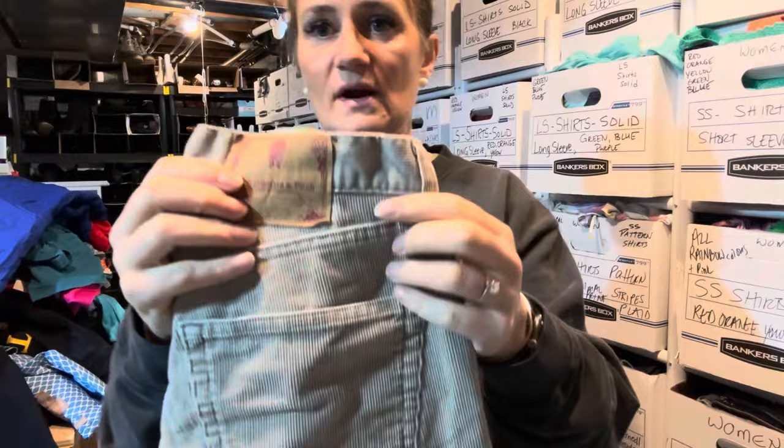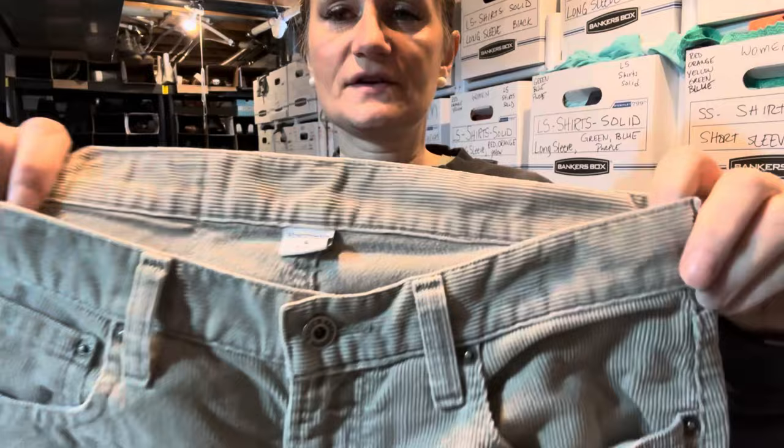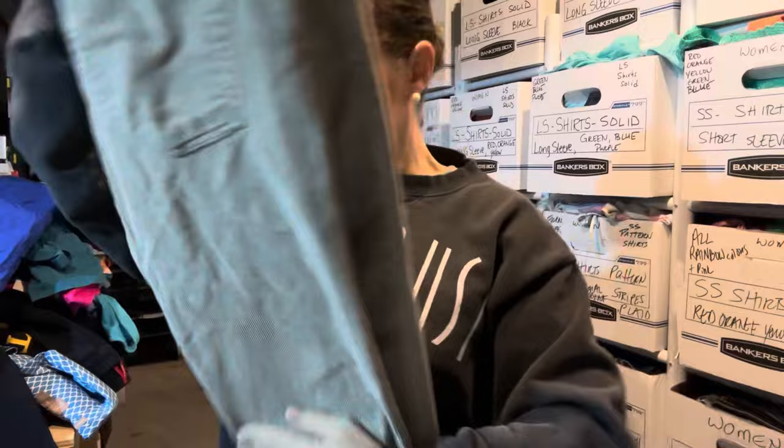This brand is trending right now — Abercrombie and Fitch. It's corduroy, which I feel is always good this time of year, and it has a little flare to it. There is a little bit of wear at the bottom. These are listed; I've had quite a few watchers on eBay. I think they're listed for $40. They're a size 6, and you can see that's an older tag.